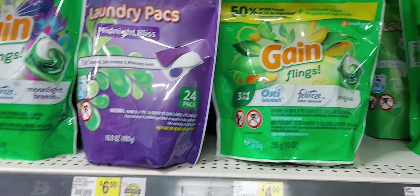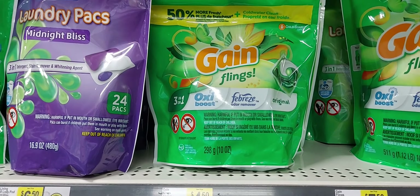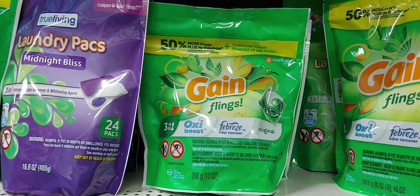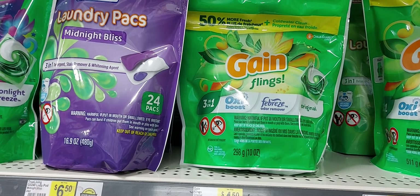Also, these were the 14-count Gain, and I did scan in-store and the 14-count did attach to that $6 off four.